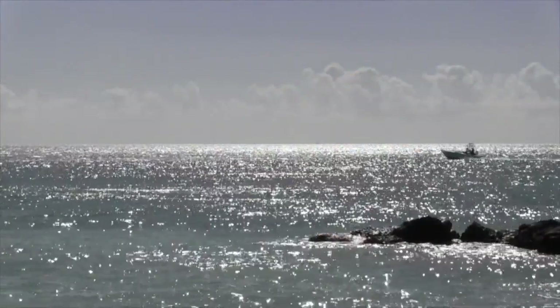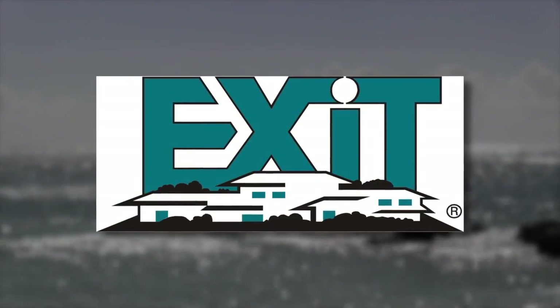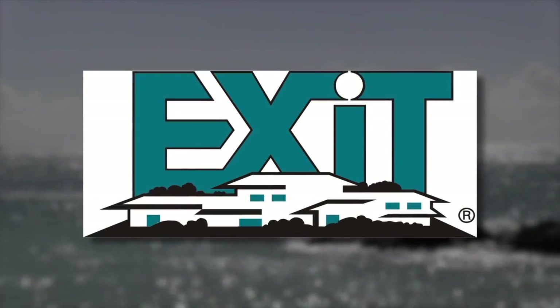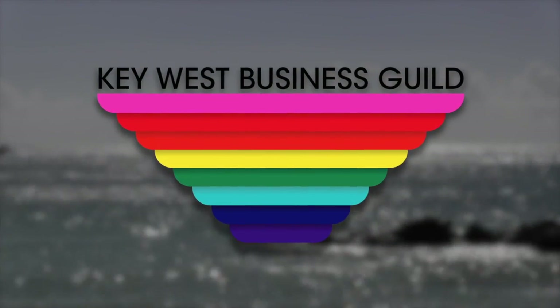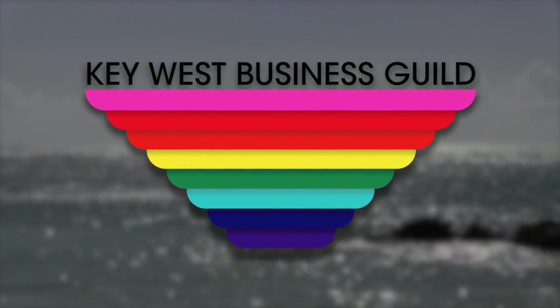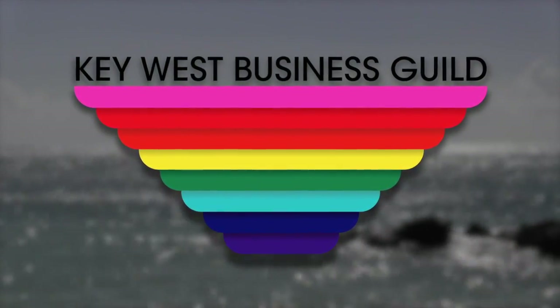The Keys Home Show is brought to you in part by Exit Realty Key West, your full service real estate company where service is our primary ingredient. Exit Realty Key West is real estate reinvented. And by the Key West Business Guild with more than 450 local business members promoting Key West to the LGBT travel market and producing Key West Pride June 5th through 9th.